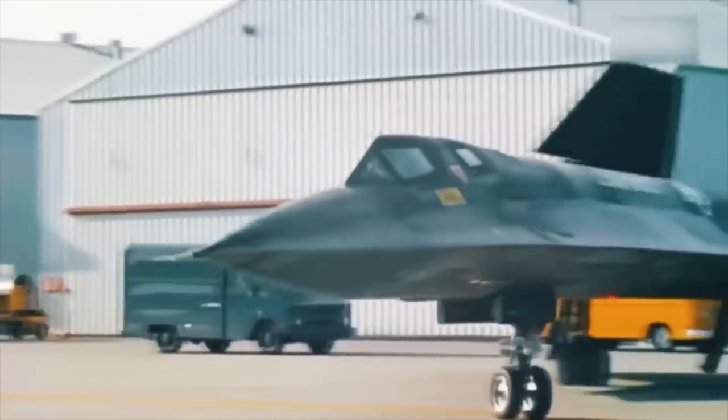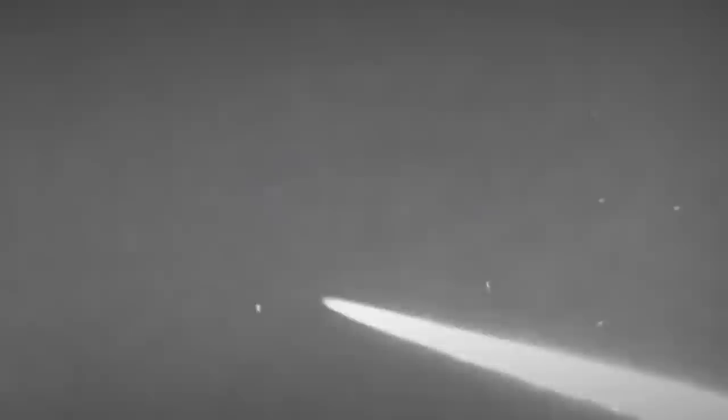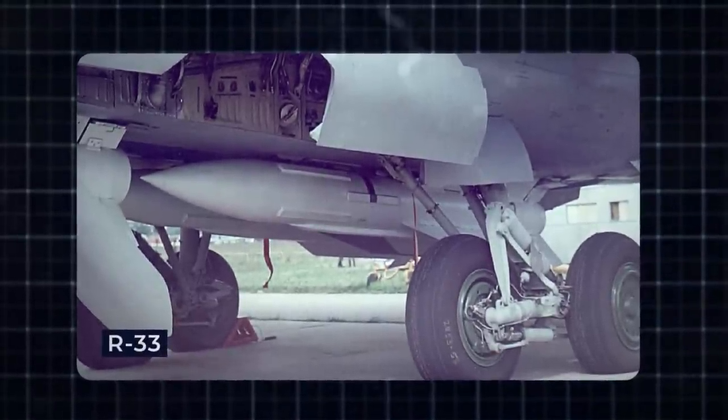However, by the 1980s, threats capable of countering the SR-71 had risen, including improved enemy air defenses and the introduction of the MiG-31 armed with the R-33 air-to-air missile capable of intercepting the fighter.